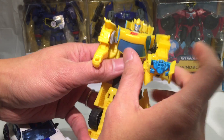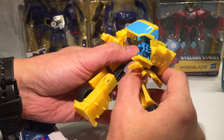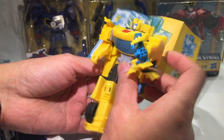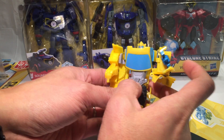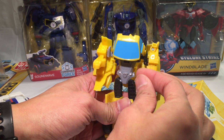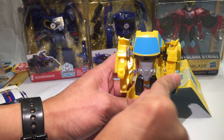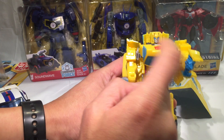That was a quick transformation since we knew how to do it. Now how do we do the action attacker? It says just press down. Keep this up there, pull this down, pull this back. When you do this... that's all it does.